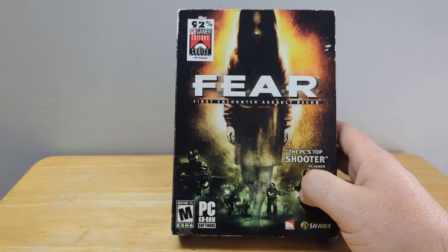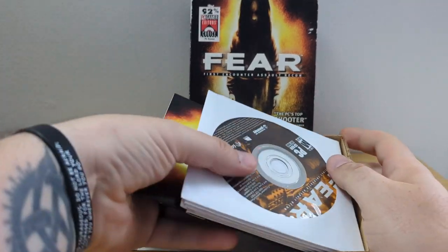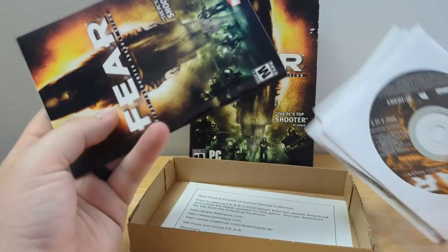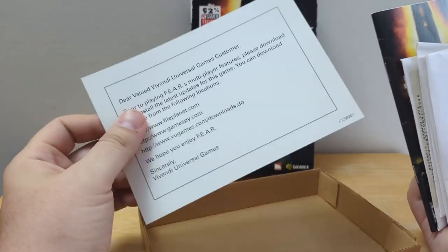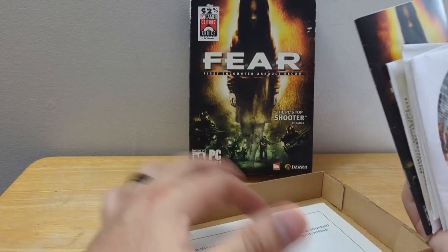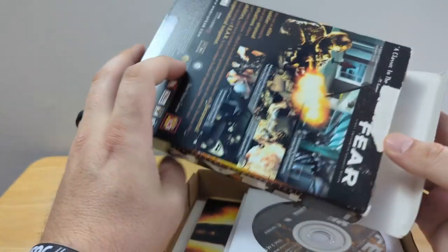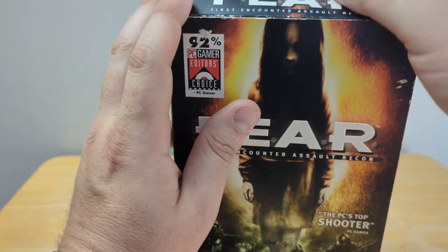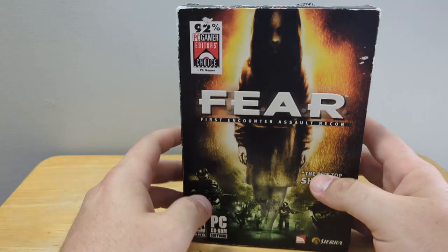Next up we got F.E.A.R. — First Encounter Assault Recon — the PC game. Very good game. This is the big box edition; it's a five-disc set. I took the liberty of taking it out because there's a code on the back disc I don't want to show. It comes with the manual and everything. Really scary looking game. The box is a little bit rough in condition, but the discs themselves look like new. That's why I like buying PC games — the majority of the time they are very well taken care of. Good pickup, I hope you enjoy it.